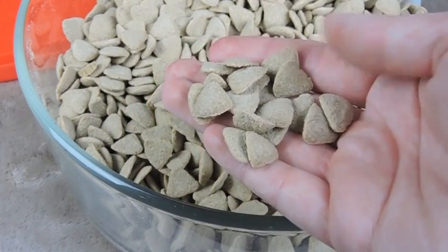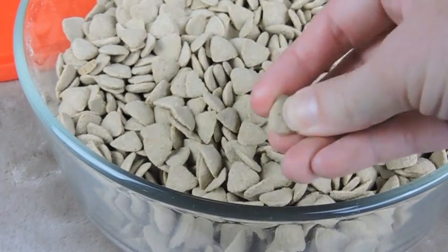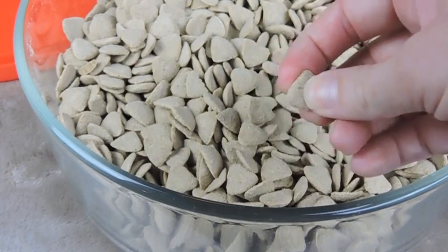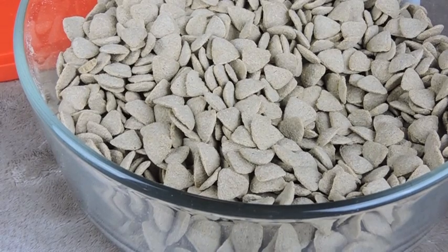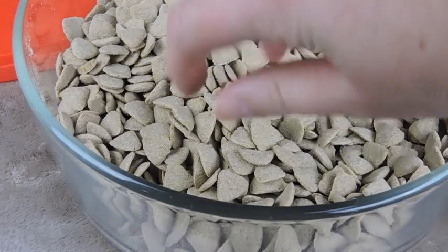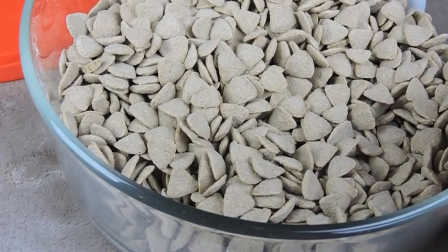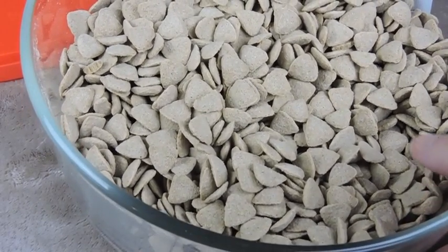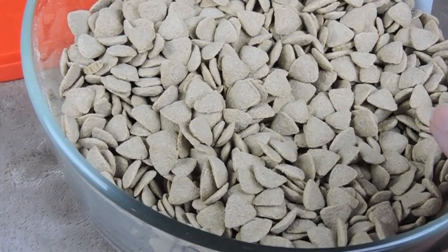This is what Oxbow looks like — little kibbles, little triangle bits. It's actually pretty hard, which is good for your rat's teeth, and you can hear them chomping on it. A few years back there were problems with rats not eating it, so they updated the formula. I haven't had any problems with my rats not liking it, and that seems to have changed since they updated the formula.